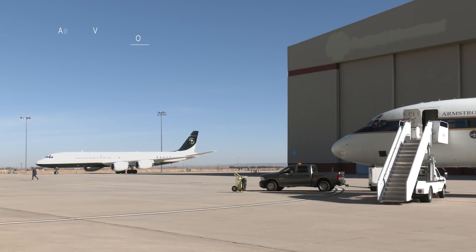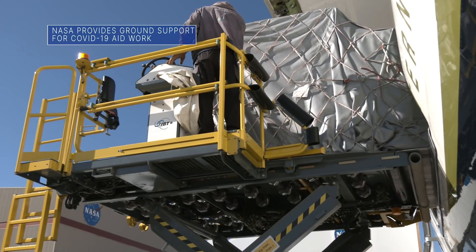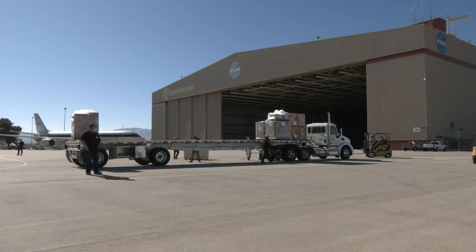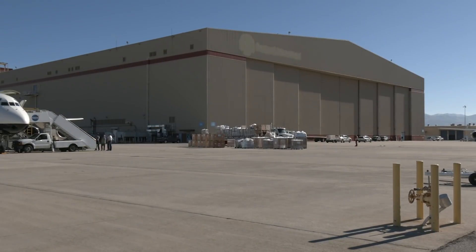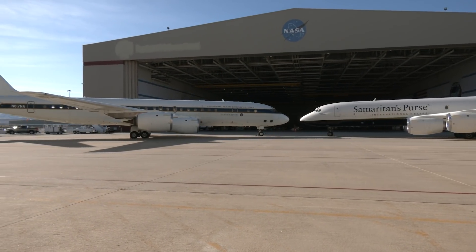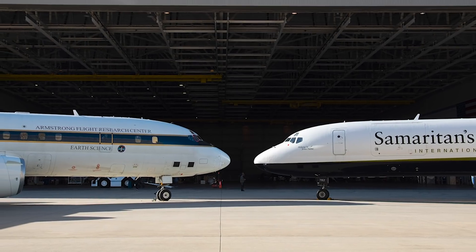On January 11, our Armstrong Flight Research Center in Southern California provided landing assistance and ground support for a specially configured DC-8 cargo jet flown in by aid organization Samaritan's Purse, loaded with supplies to help care for COVID-19 patients at an area field hospital. NASA also operates a highly modified DC-8 at Armstrong used as a flying science laboratory. There are only a few operational DC-8s left in the world, so having both on the same flight line presented a rare photo opportunity.